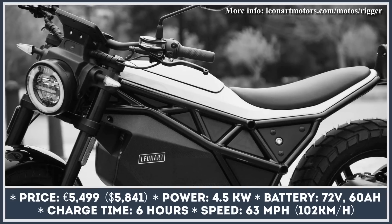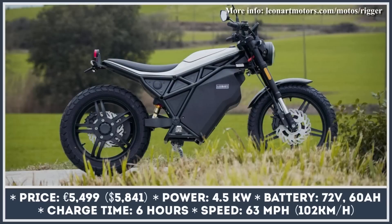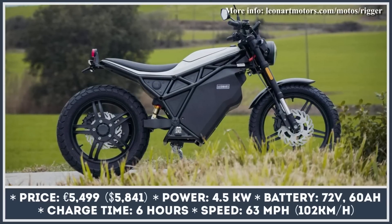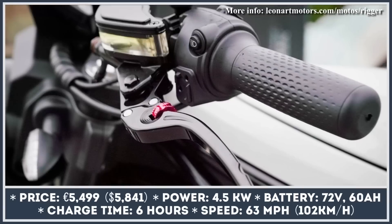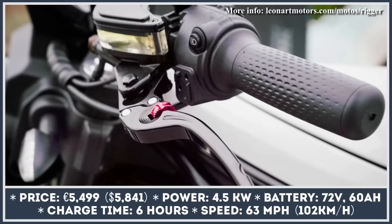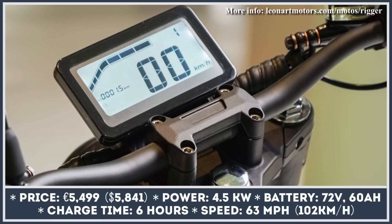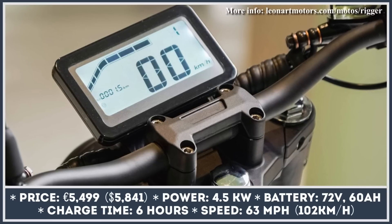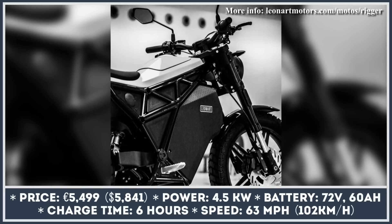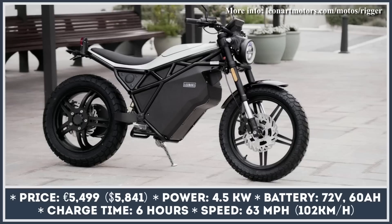Yet another ICE motorcycle manufacturer has decided to embrace electrification. Barcelona-based Leonhardt Motors presented a city-oriented motorbike capable of performance similar to their low-displacement ICE bikes. For their Rigor electric motorcycle, the company came up with a minimalist black-and-white design and frame ergonomics that would be comfortable for both urban commuting and long-distance rides.